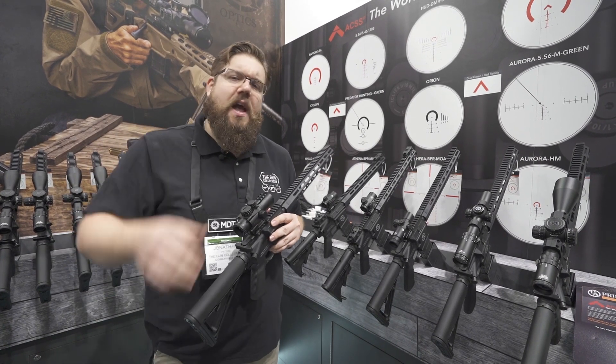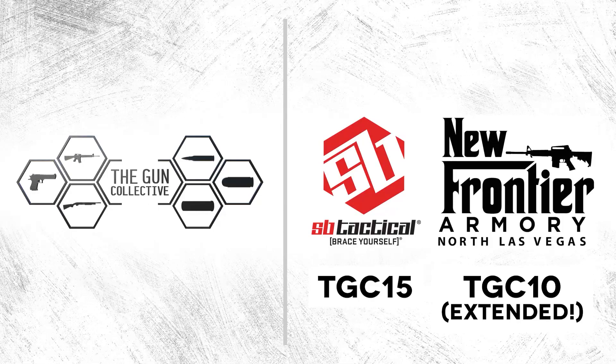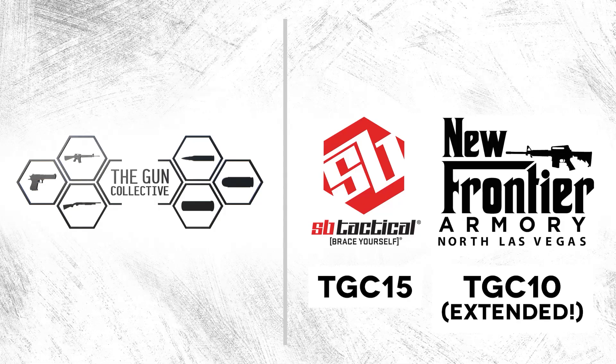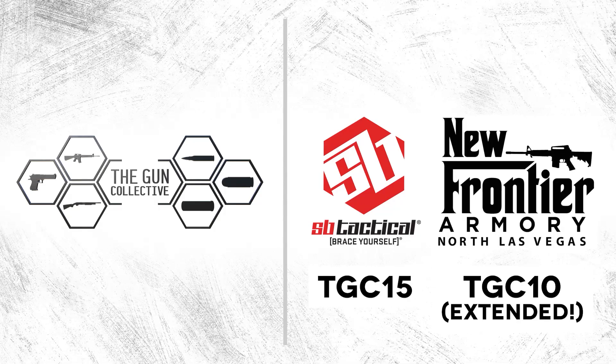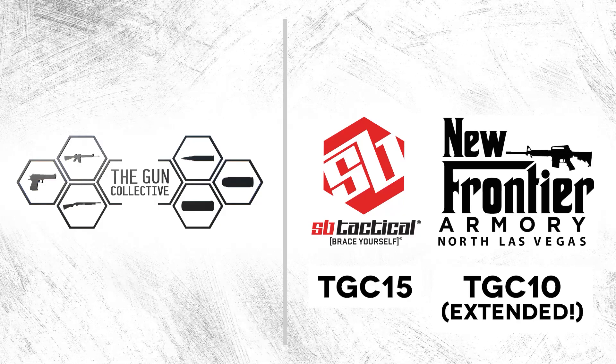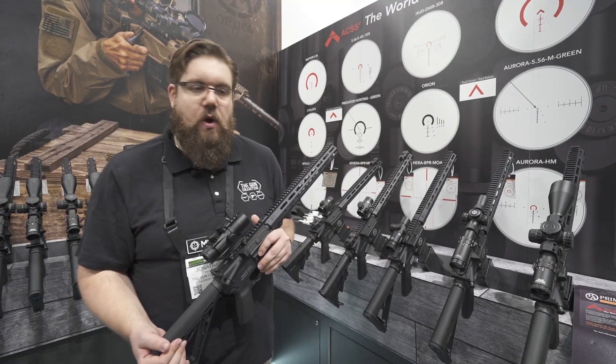But first, check out our sponsors: New Frontier Armory and SB Tactical. New Frontier Armory has a promo code for you — use the code TGC10 over at newfrontierarmory.com. You have until January 31st to do that and get 10% off your order. And if you go to sb-tactical.com and use our code TGC15, you get 15% off your brace.